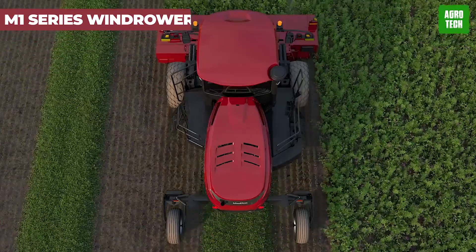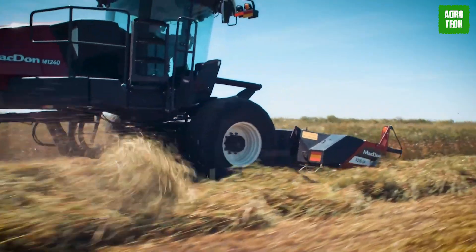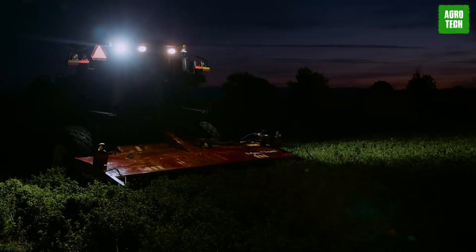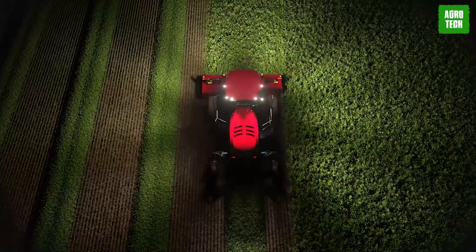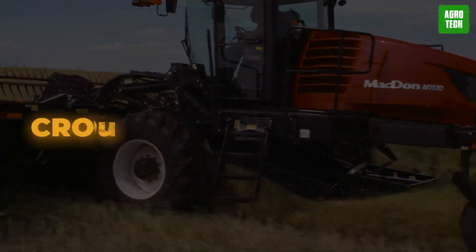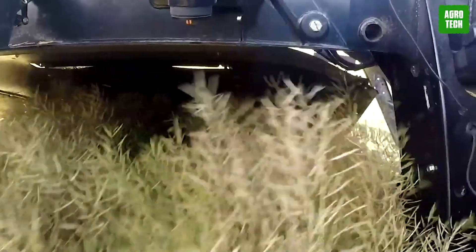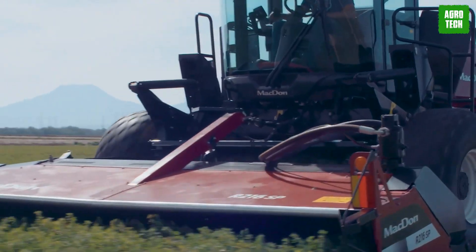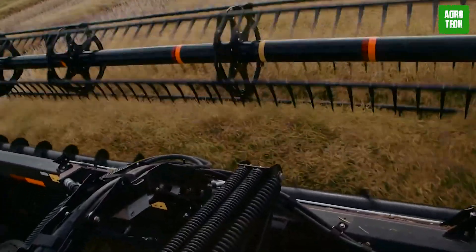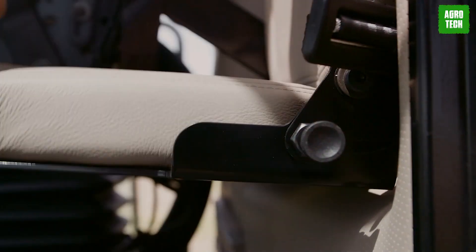The M1 Series Windrower from MacDon continues to lead with innovation in harvesting. These new models offer a blend of power, performance, comfort, and speed. Equipped with robust Cummins engines, they provide ample header drive capacity for challenging harvest conditions. MacDon's patented CrossFlex suspension ensures that speeds of up to 29 kilometers per hour in the field and 45 kilometers per hour on the road feel smooth and relaxed. Comfort features include a high-backed leather seat with ventilation and heating, auto climate control, Bluetooth radio, and 360 night vision from 8 LED work lights.